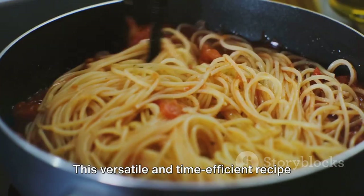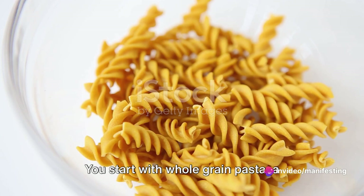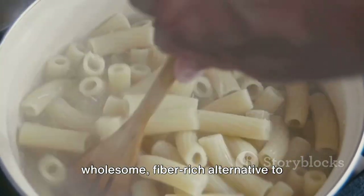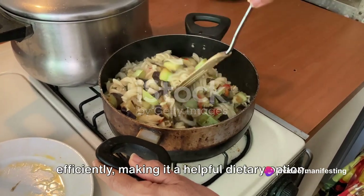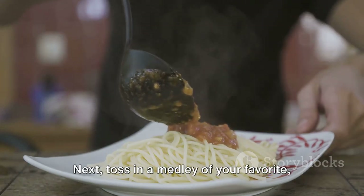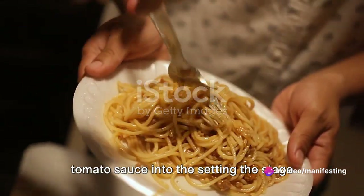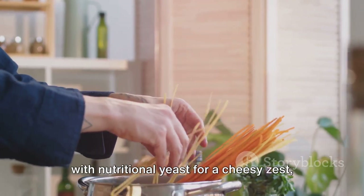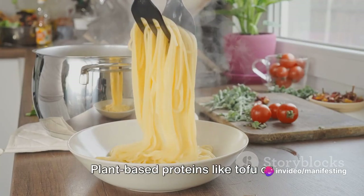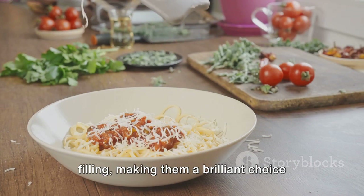Coming in at number three, we have an easy pasta dish. This versatile and time-efficient recipe boasts not just simplicity, but also a delightful melody of flavours. Everything happens in one cooking vessel, cutting down on washing up. You start with whole-grain pasta, a wholesome, fibre-rich alternative to everyday pasta. This choice regulates blood sugar levels more efficiently, making it a helpful dietary option. Next, toss in a medley of your favourite fresh vegetables — their crunch and colour will add both texture and visual appeal. Then comes a robust tomato sauce, setting the stage for a gastronomic spectacle. If you follow a vegetarian or vegan diet, replace the traditional cheese topping with nutritional yeast or vegan cheese. Plant-based proteins like tofu or chickpeas can be added to make this a well-rounded meal. Pasta dishes are both economical and filling, making them a brilliant choice for a one-pot meal.